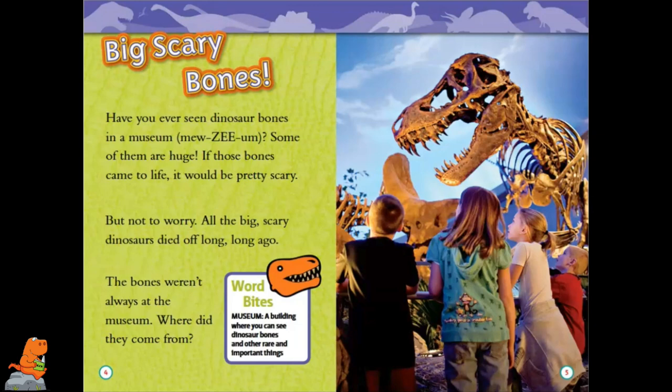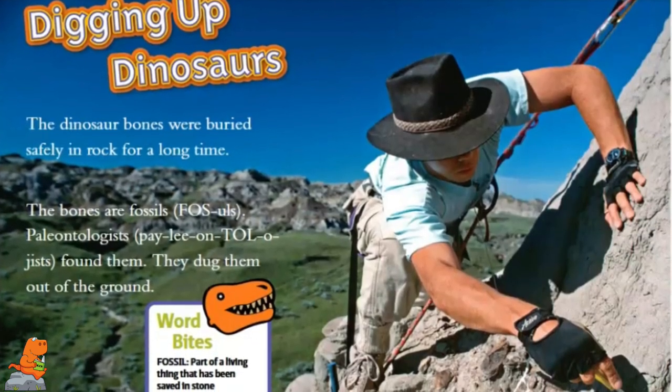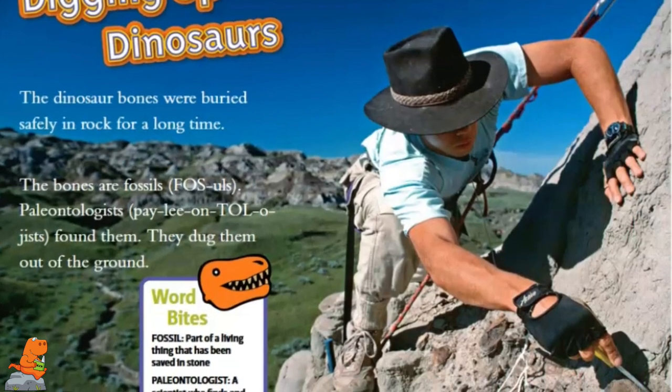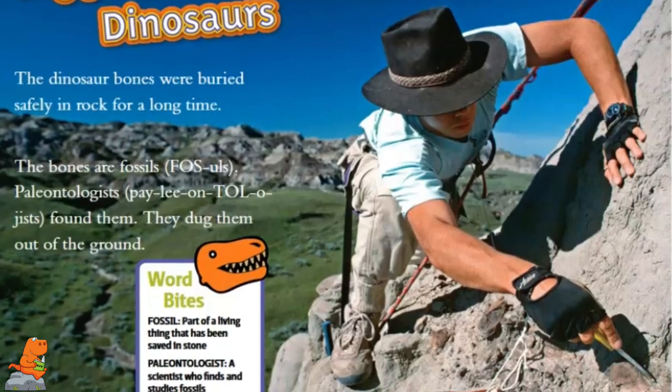Museum: a building where you can see dinosaur bones and other rare and important things. Digging Up Dinosaurs. The dinosaur bones were buried safely in a rock for a long time. The bones are fossils. Paleontologists found them. They dug them out of the ground.